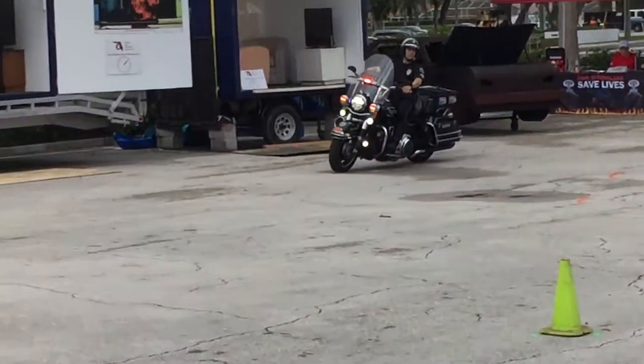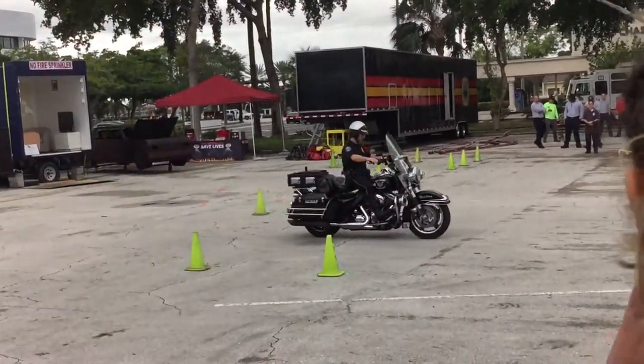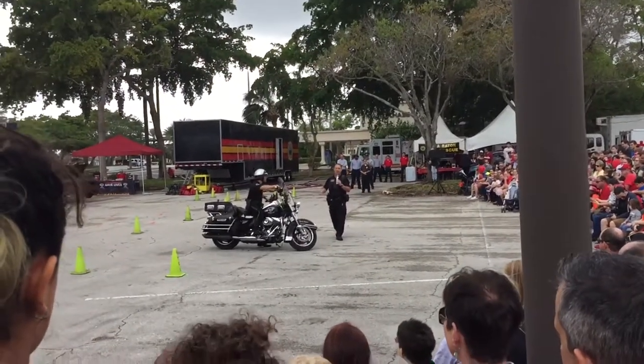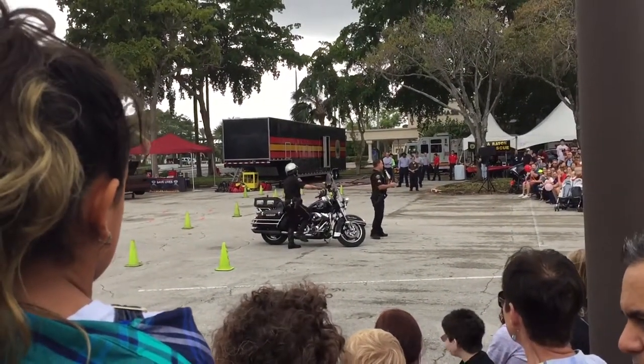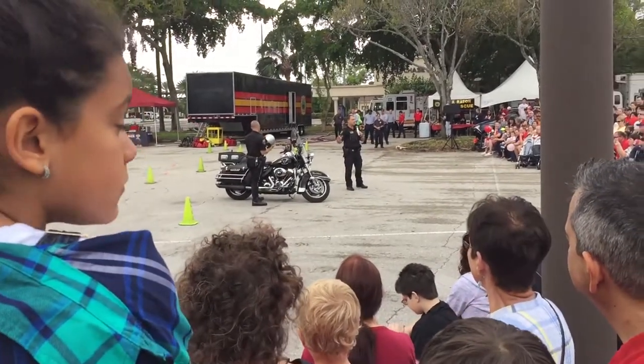All right, everybody, give it a round of applause. Again, this is only a small, small demonstration on how tight these motorcycles can really maneuver through crowds. This is one of our best traffic weapons that we have.